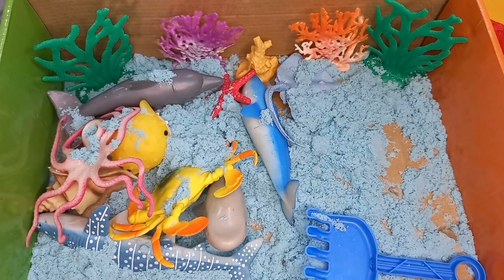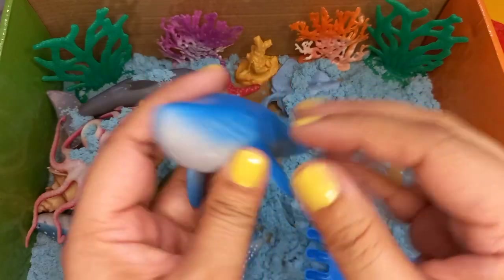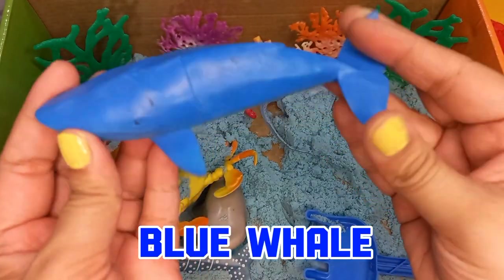Let's look for the other animal. It's a blue whale. Blue whales are the most gigantic sea creatures.